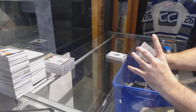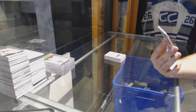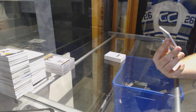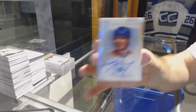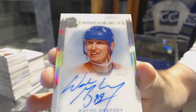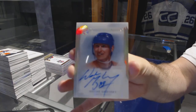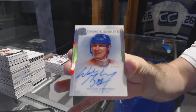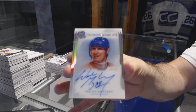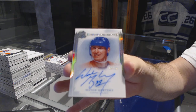We've got an Enshrinement's Autograph, number 19 of 25, for the Edmonton Oilers — Wayne Gretzky! 19 of 25, Wayne Gretzky. BAM. We'll take a look at the whole thing.